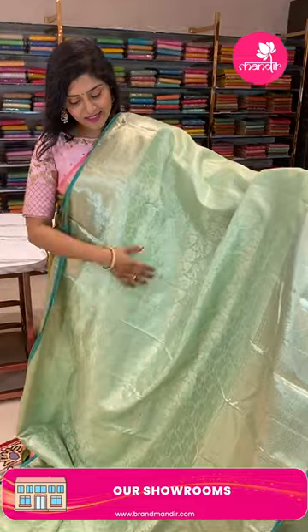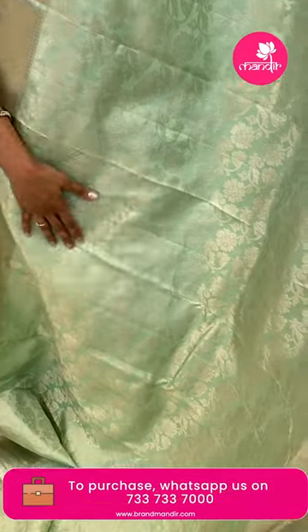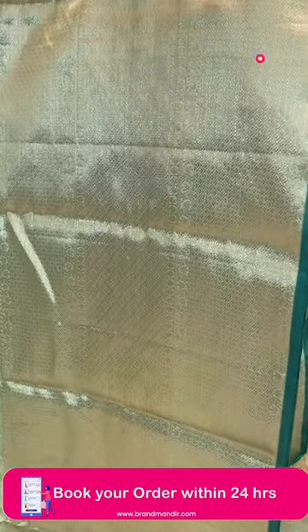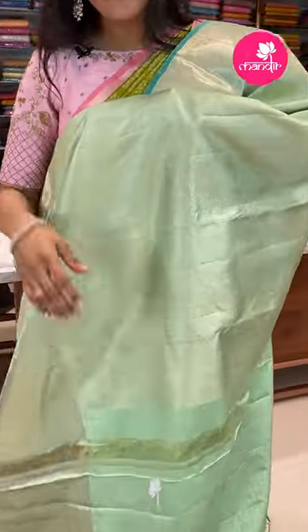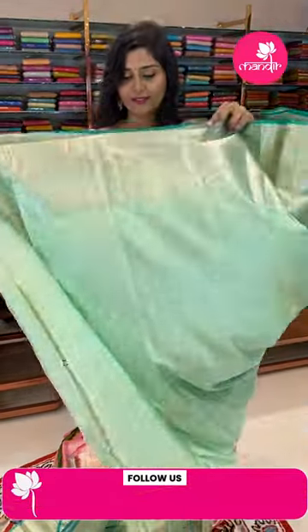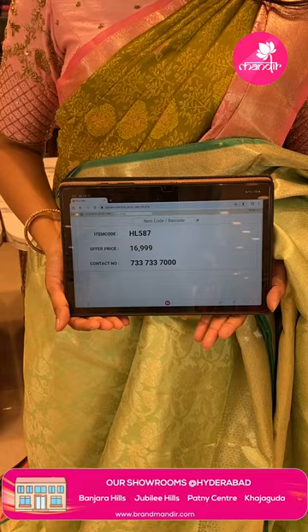Here is another pretty, beautiful saree — a very rare pista green color with contrast edge borders. The saree has florals and leaf jals all over in cross weave, paired with a very big border featuring silver zari weave, diamond brocades, rudraksh buttas, and leaf jals with a contrast edge border. Here is the brocade style pallu. These are very very soft sarees. The item code is HL587 and the offer price is ₹16,999.